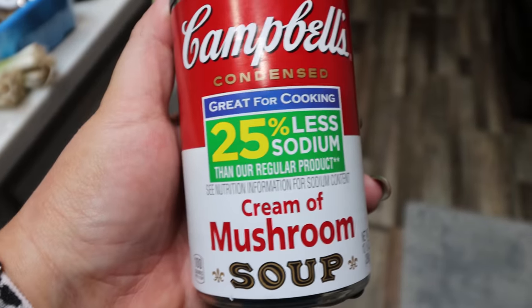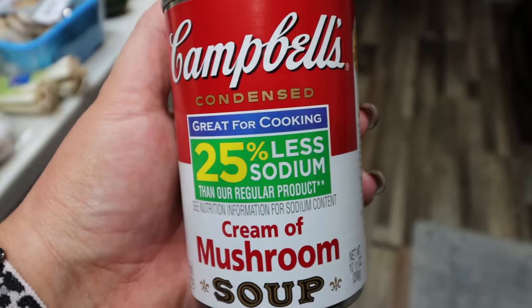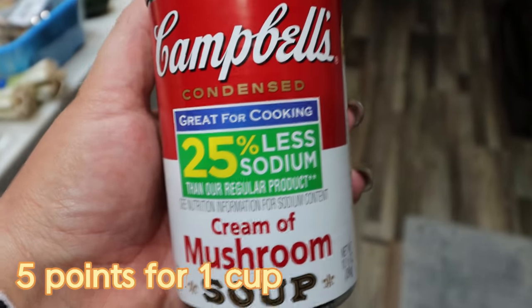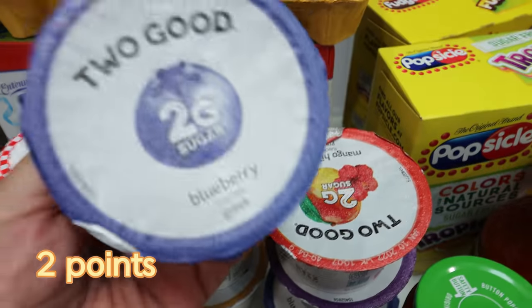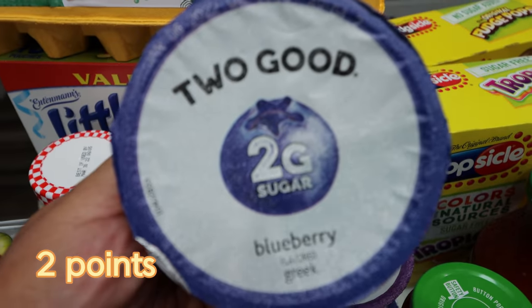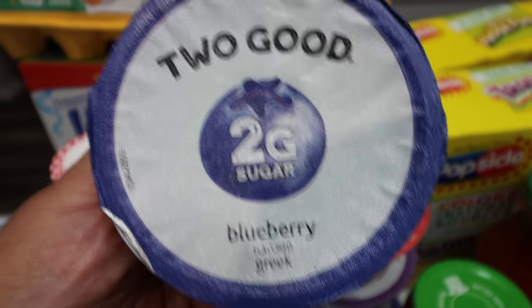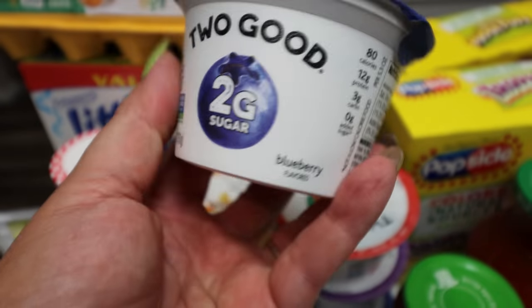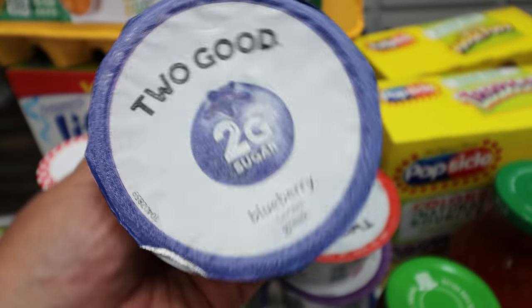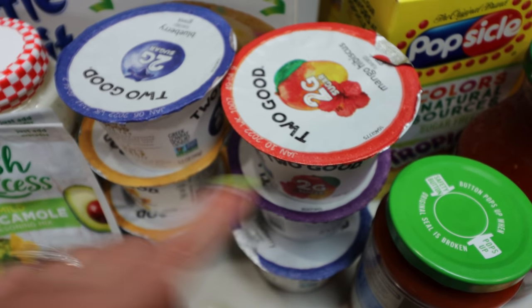A can of low sodium cream of mushroom soup for a dinner recipe - I ordered the healthy request and they substituted the lower sodium version, which is actually even better. Lots of yogurt - one of my approved yogurts is the Two Good because it is lower in sugar and has a lot of protein. I need to watch my sugar and be mindful of ingredients, so this is a good option for cleaner ingredients, lower sugar, and lots of protein. I grabbed vanilla, blueberry, mango hibiscus, and mixed berry.